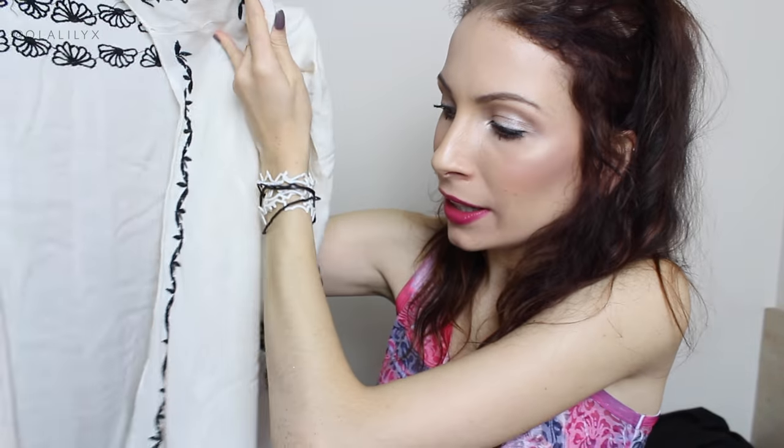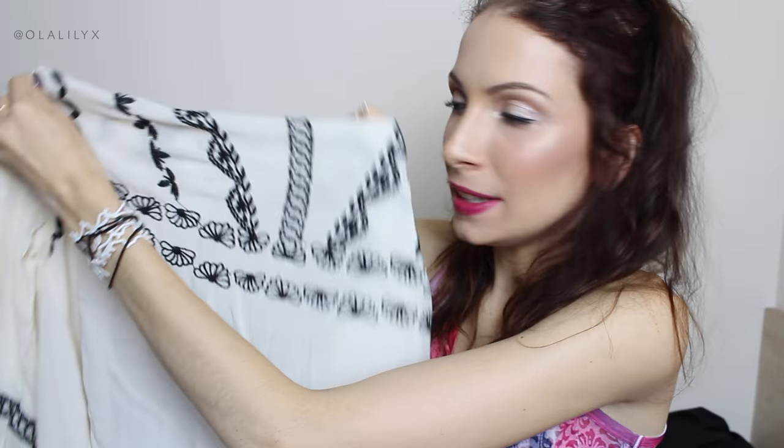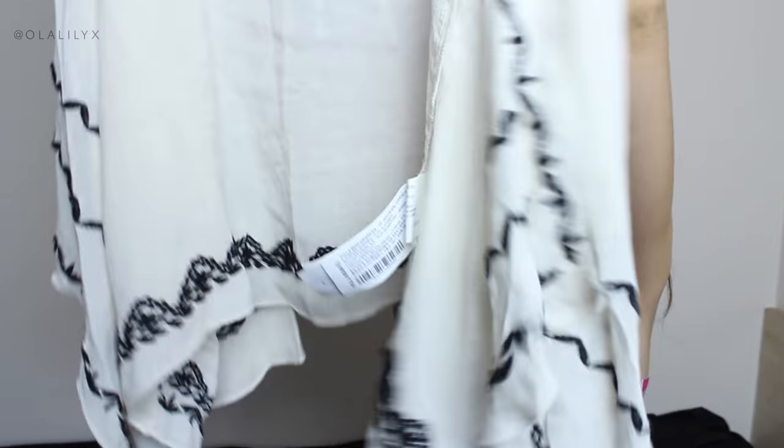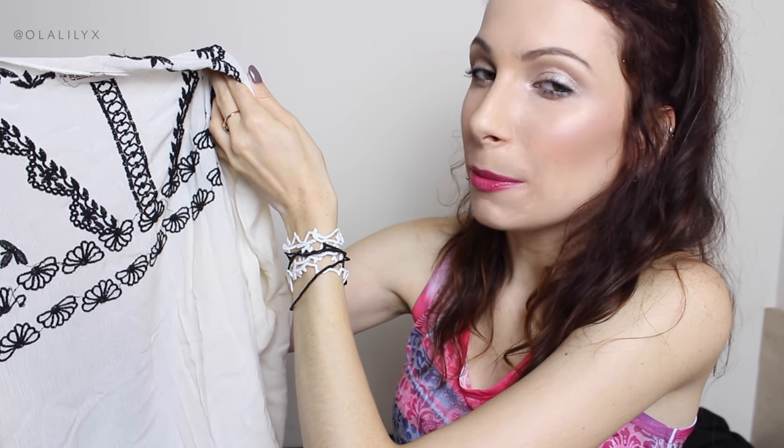Moving quickly to Pull and Bear — I only have one thing from them but I am obsessed with it. It's this throw-on cardigan and it's just so amazing. The crochet detail is so beautiful and it reminds me of olden days. The sleeves have a lot of detailing and crochet going on. The front is longer than the back which makes it look very flattering. This is one of my favourite things from the entire haul — I think it's beautiful and I can see myself wearing it a ton. It goes with pretty much anything.